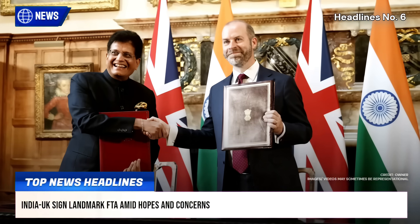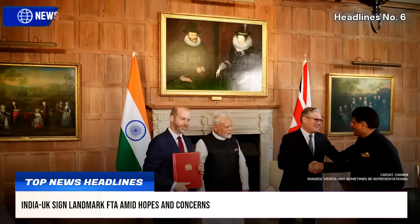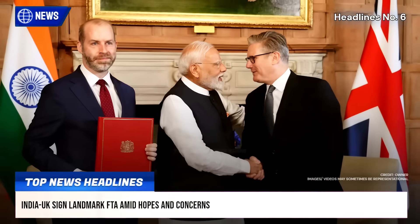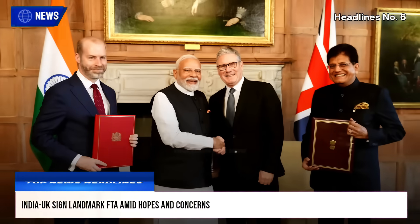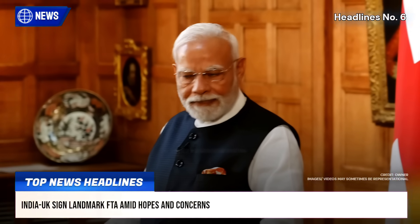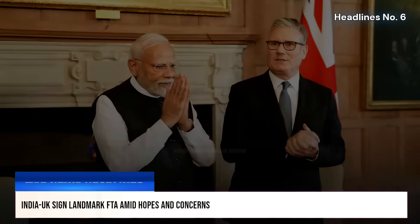India agreed to lower import duties on UK goods like scotch whiskey and cars, while gaining tariff-free access for textiles, jewelry, and pharmaceuticals. The UK secured easier entry into India's telecom, banking, and tender markets, though India received limited visa concessions. Critics raised concerns over potential threats to Indian auto, MSMEs, and affordable medicines.